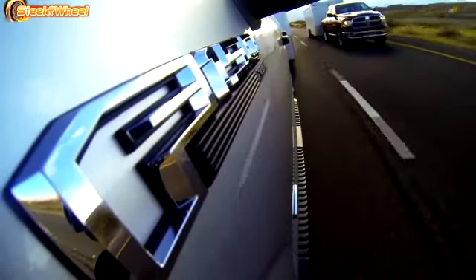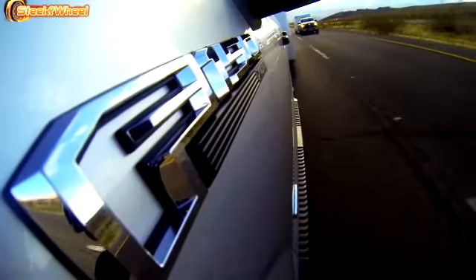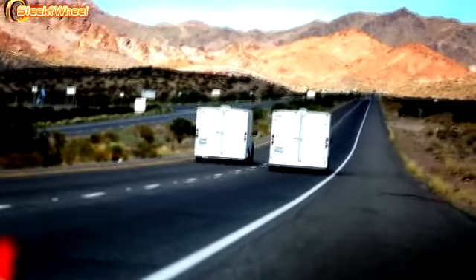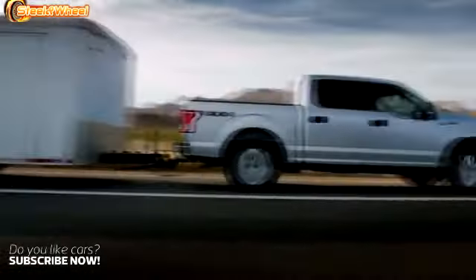If our customers need to tow 7,000 pounds, we're going to be able to do it like a V8 could. The F-150 proves once again that finding smarter, more efficient ways to get the job done is what it means to be Built Ford Tough. What you saw today was the future for pickup trucks — it's not just about horsepower and torque anymore. It's about power to weight, being able to give customers better fuel economy without compromise.